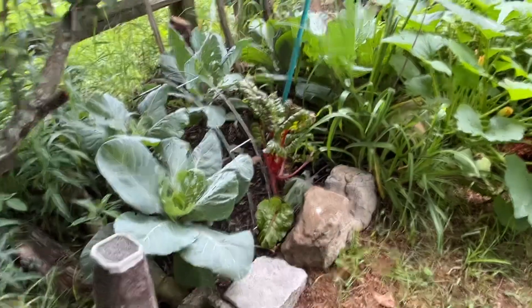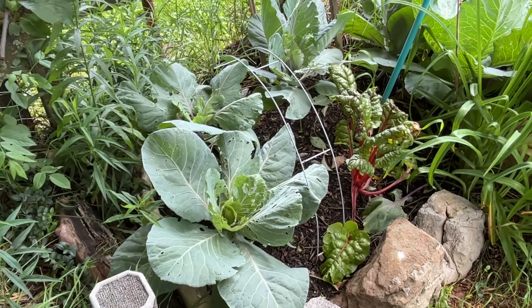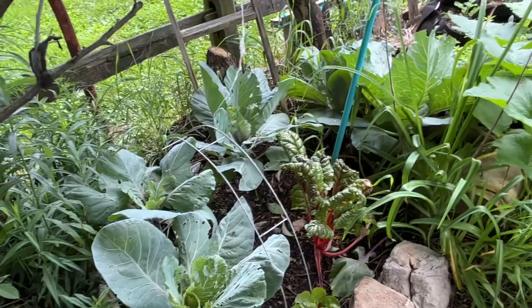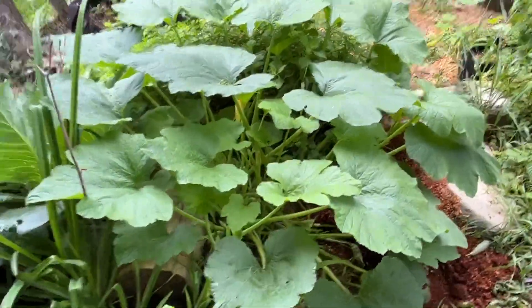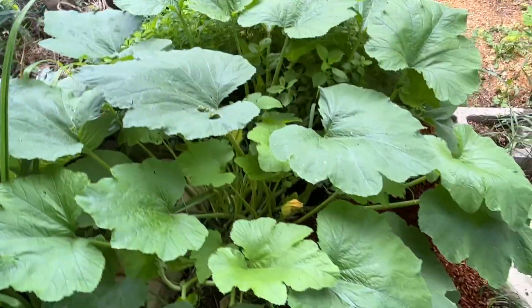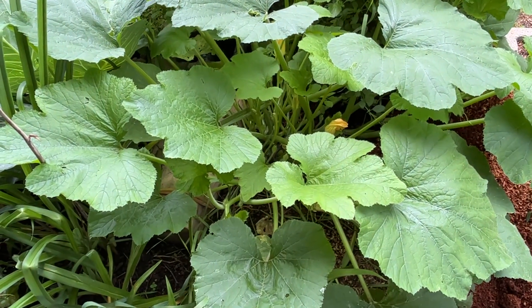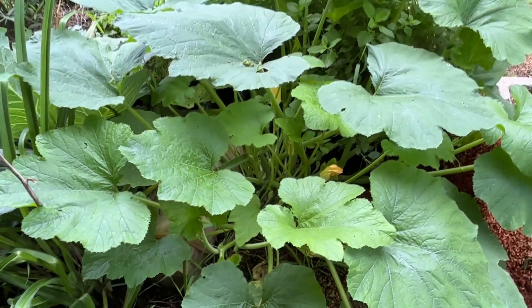This is the other cabbage patch and so far it's doing better. I think that's just cabbage moth damage here — they need another spray. But right at the base of the cabbage patch, see this one right over there? The squirrels planted another pumpkin, cucurbit, whatever you want to call it.